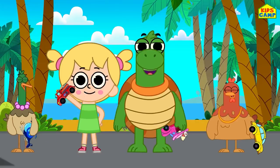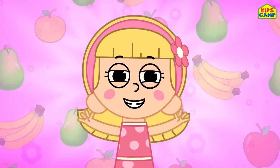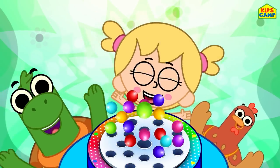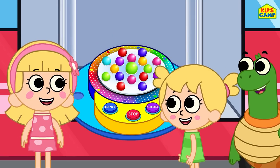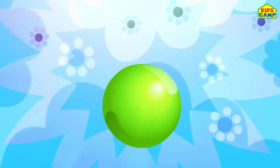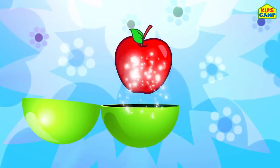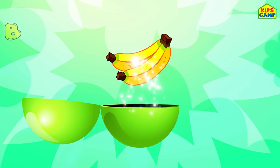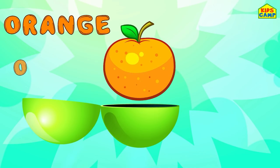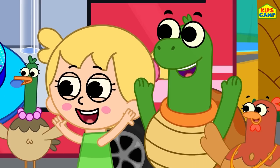What will the next surprise be? Yummy! Yummy fruits, yummy fruits, where are you? Here I am, here I am. How do you do? Surprise! Apple - red. Banana - yellow. Orange - orange. Pear - green.